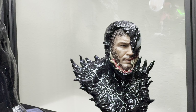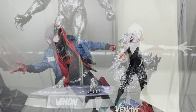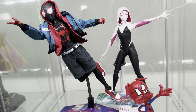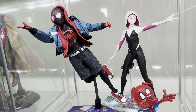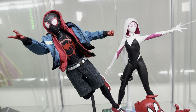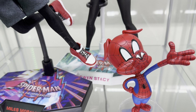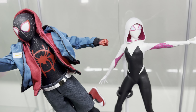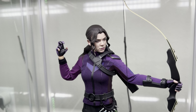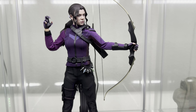They also have figures from Into the Spider-Verse. You can put them together and pose them however you want. They come with multiple head sculpts and accessories like Spider-Ham, which came with Spider-Gwen — almost a whole figure to itself. They just look great together. Hot Toys does a really, really good job. And yeah, sometimes you get figures like Kate Bishop from Hawkeye — she could have been better, but it's still great quality.